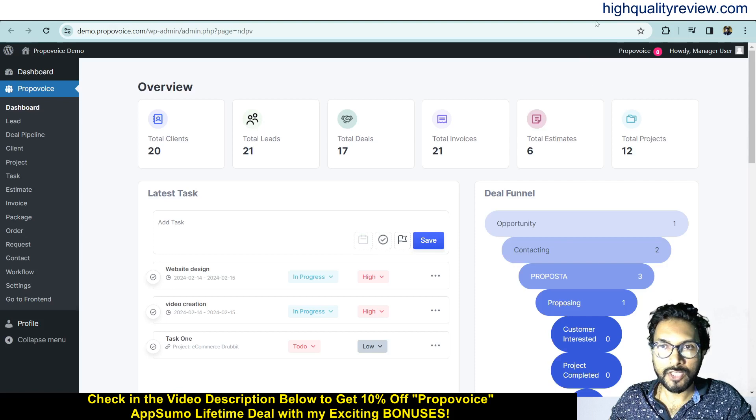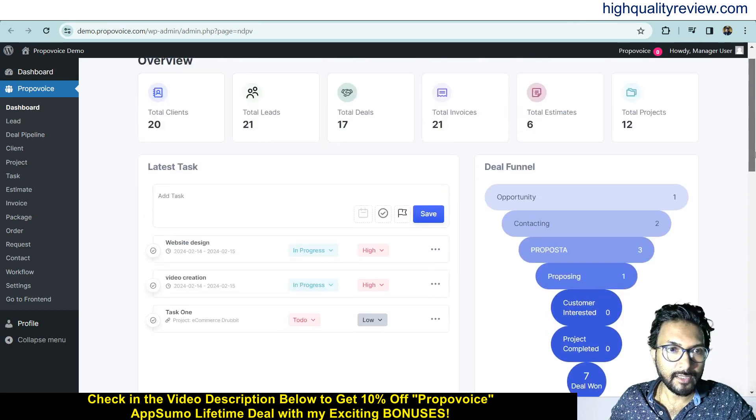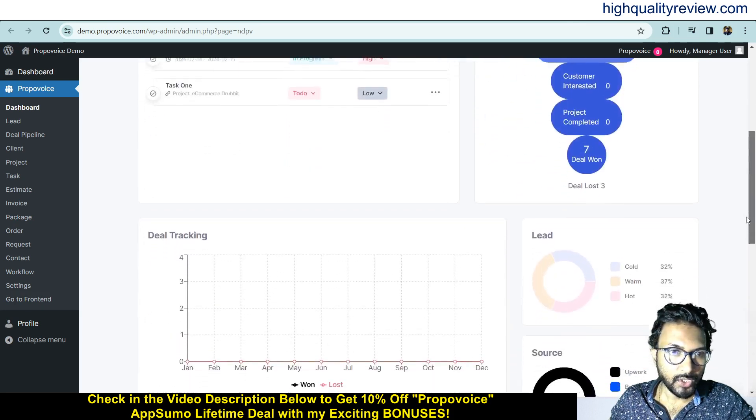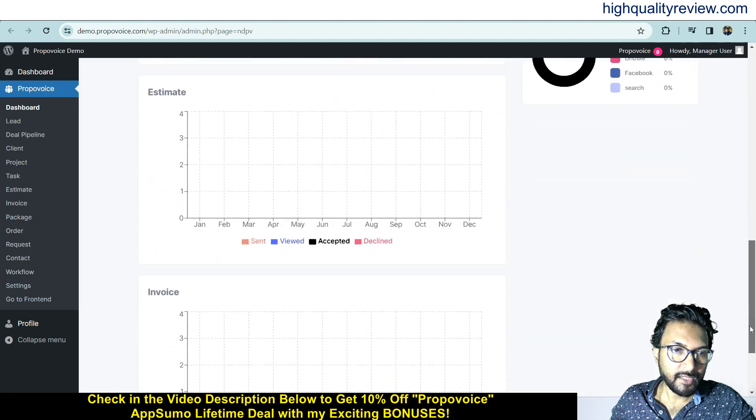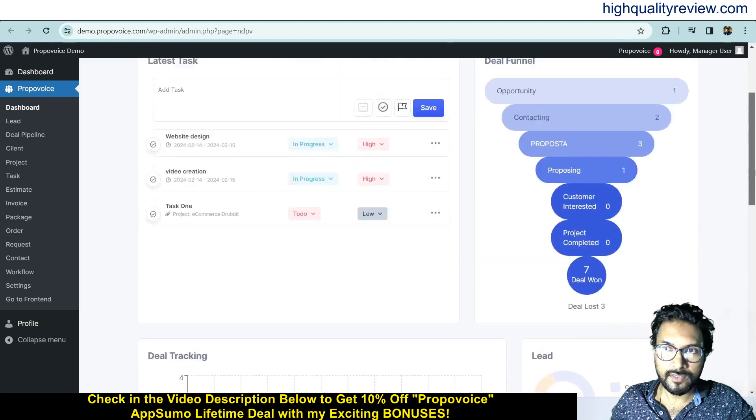Now coming back to the dashboard — I am inside the WordPress dashboard and this is the Proper Voice plugin. Here you get an overview showing how many total clients, total leads, total deals, total invoices created, total estimates, and total projects you have. You also get the latest tasks listed here, as well as graphs for deal tracking, estimates, and invoices.